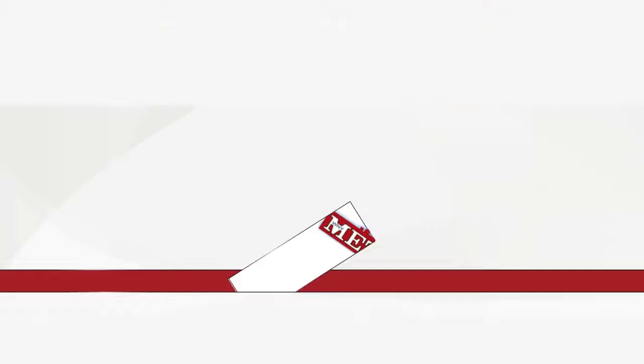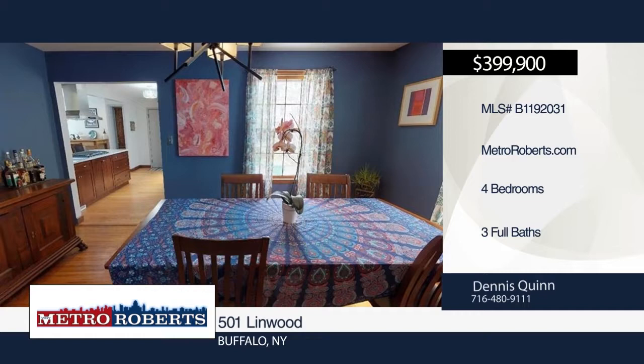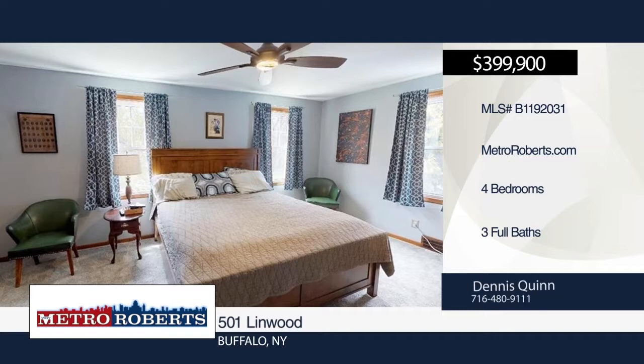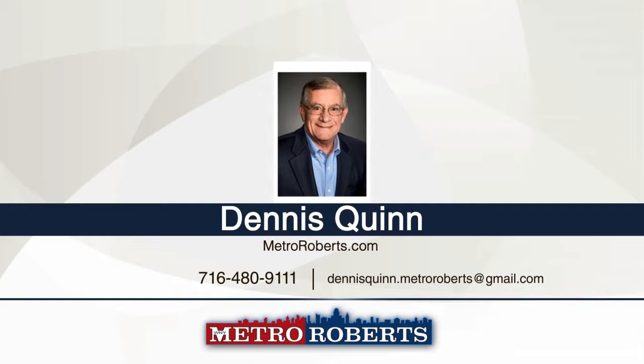Don't miss this amazing colonial with four bedrooms and three bathrooms on one of Buffalo's prime streets. Features include an extra-large living room and dining room with hardwood floors and wood-burning fireplace, a new open kitchen with quartz countertops, cooktop, wall oven, microwave, and attached family room. The second floor boasts a large master ensuite, two additional large bedrooms, and another full bathroom. You'll find an additional wood-burning fireplace in the full basement. Spend time with friends and family in the large fenced yard with a large second-floor balcony. Contact Dennis Quinn. Matterport 3D Tours can be viewed on MetroRoberts.com.